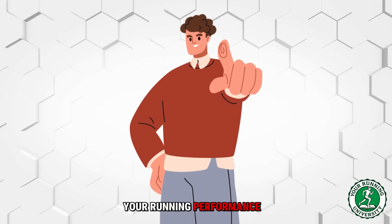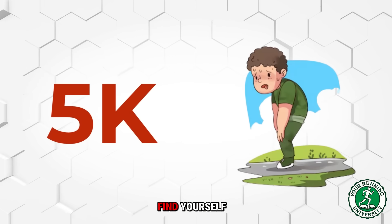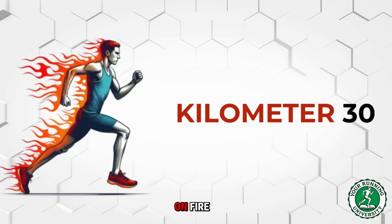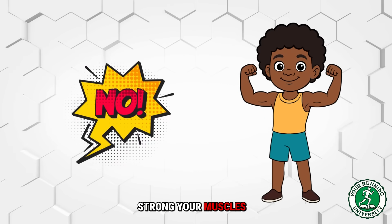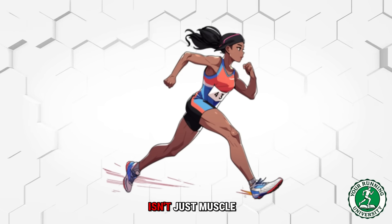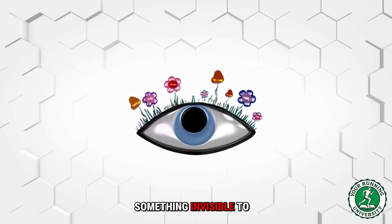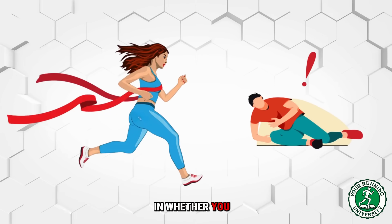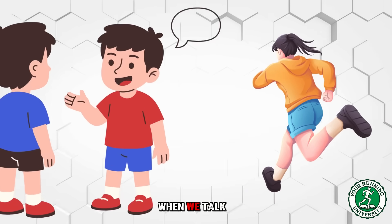What if your running performance doesn't actually start in your legs? The reason you find yourself gasping for air at the end of a 5K, or why your legs feel like they are on fire at kilometer 30 of a marathon, has nothing to do with how strong your muscles are. The secret engine of every great runner isn't muscle mass or even lung capacity — it is your mitochondria.